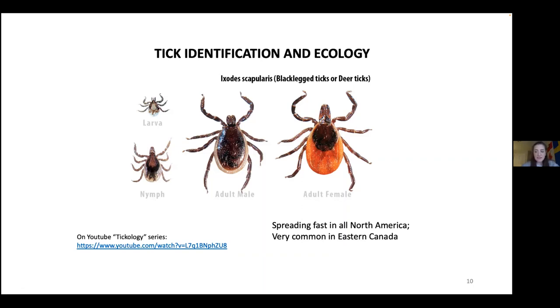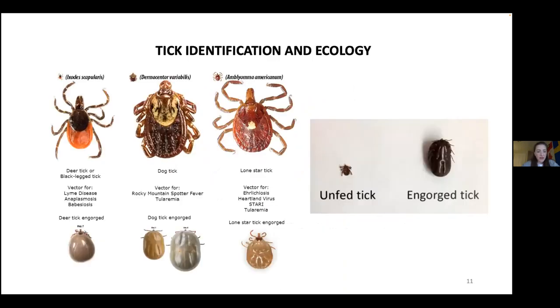Only female ticks spread disease since only females feed on the blood of their host and become engorged. When the tick is fully fed, it's called engorged. When they move to their next host they can pass on infection picked up in their blood meal. An engorged tick is about 200 times bigger than an unfed one. If you find one on your dog, don't squeeze it — use proper tools to remove it, otherwise you'll force the contents back into the skin.